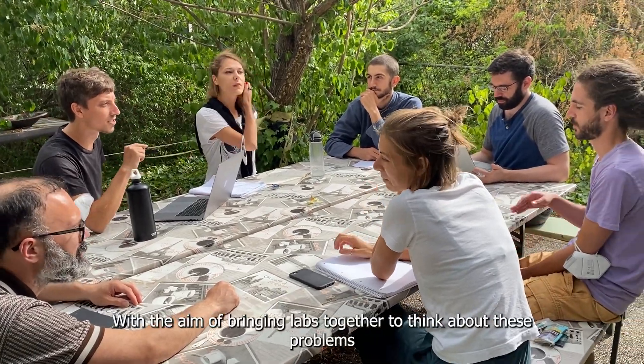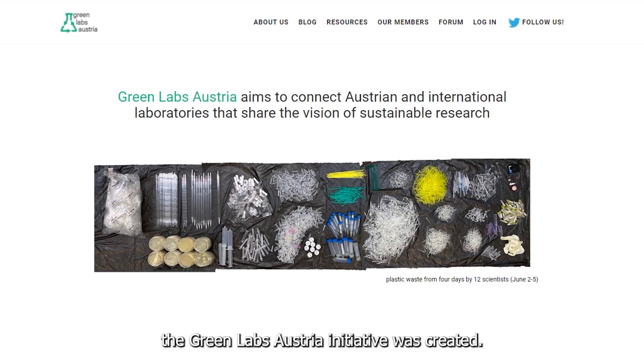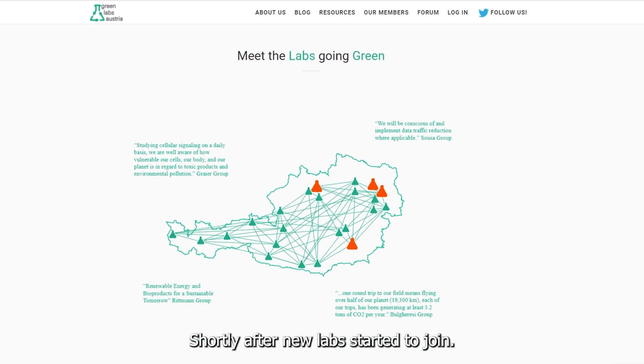With the aim of bringing labs together to think about these problems and find long-lasting solutions, the GreenLabs Austria initiative was created. Shortly after, new labs started to join.